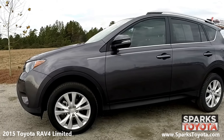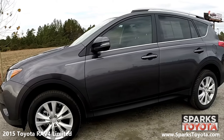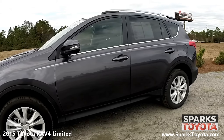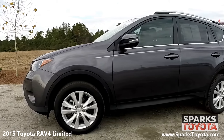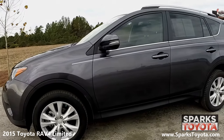It has a clean Carfax report with only one previous owner and comes equipped with power heated side mirrors and integrated turn signals, roof rails, and deep tinted glass. Its combination of features, passenger space, and everyday utility warrants a closer look if you're looking to shop in the small crossover SUV market.